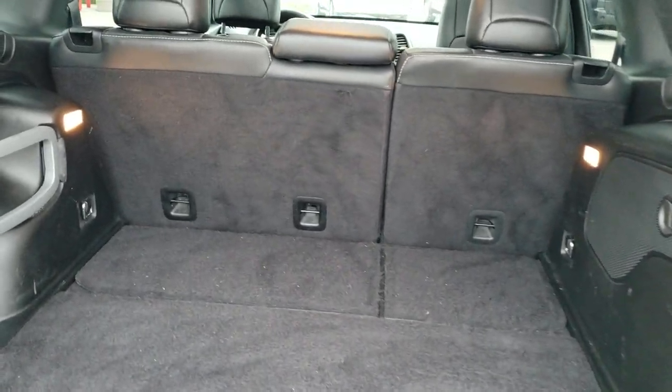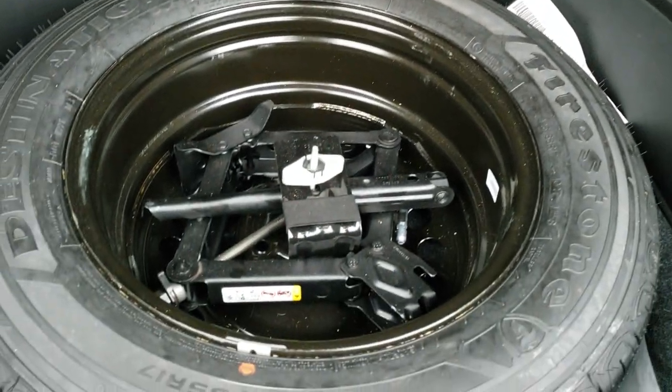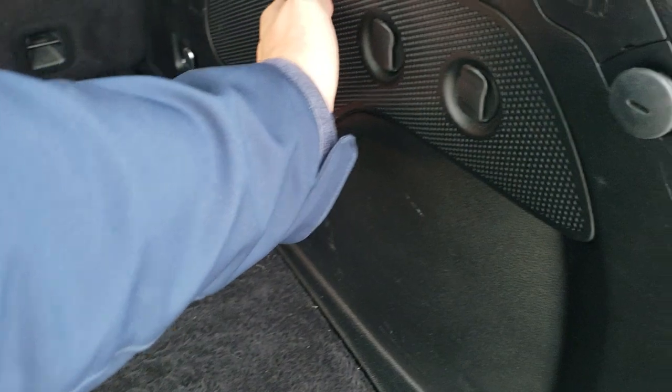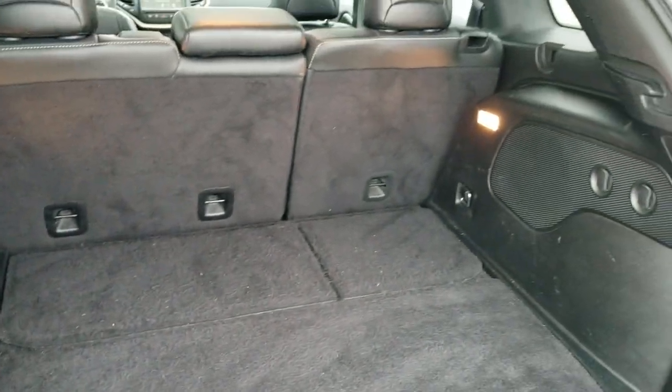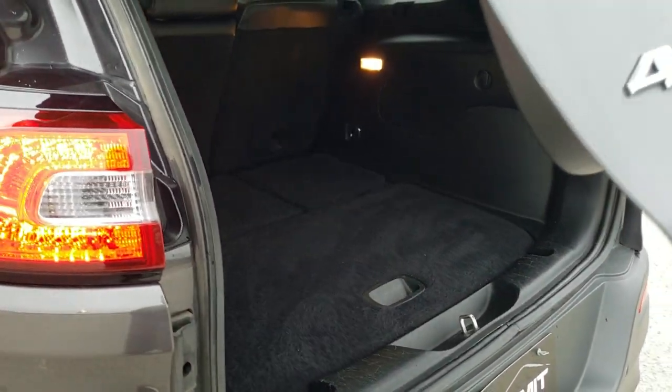Back storage area is very, very clean. You do get a full size spare tire and jack tools back here. This is a subwoofer right there. To get the gate down, you just press this button right here and it'll beep at you three times and then come on down. Those seats do fold down nice and flat, which we'll check out in just a little bit.